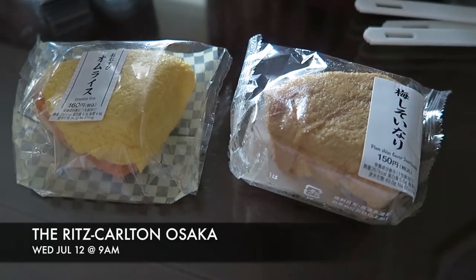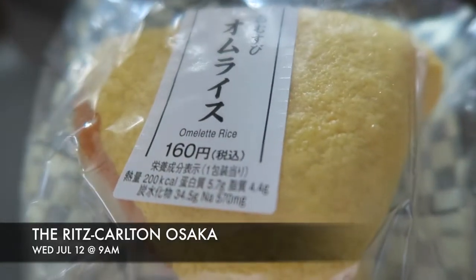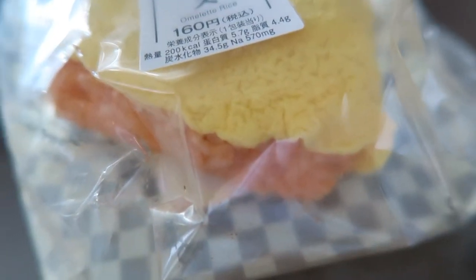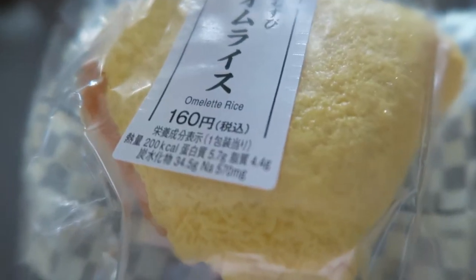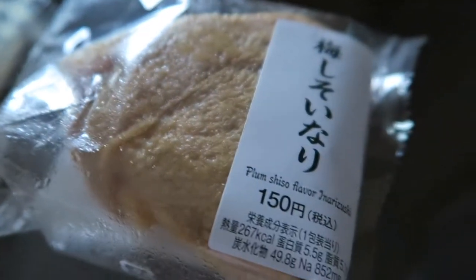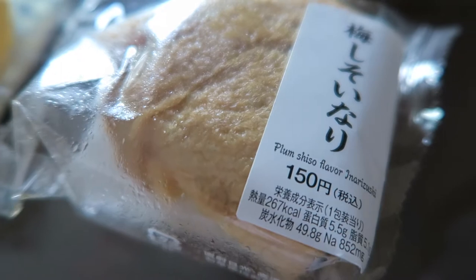Breakfast today is going to be onigiri. I got this omelette rice one — it has a similar tomato-y look to it with an egg wrapped all around it. I also got this plum shiso flavored one, and I'm hoping it's going to be like that pickled plum on the inside.